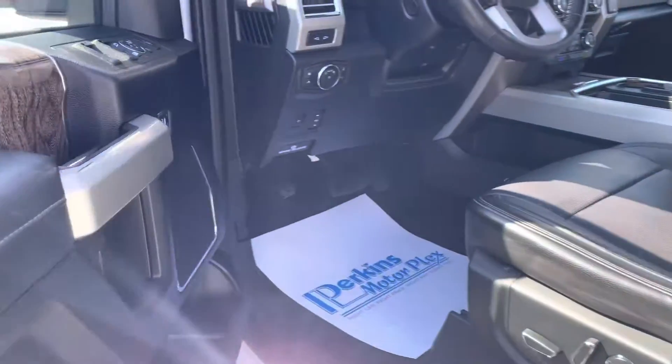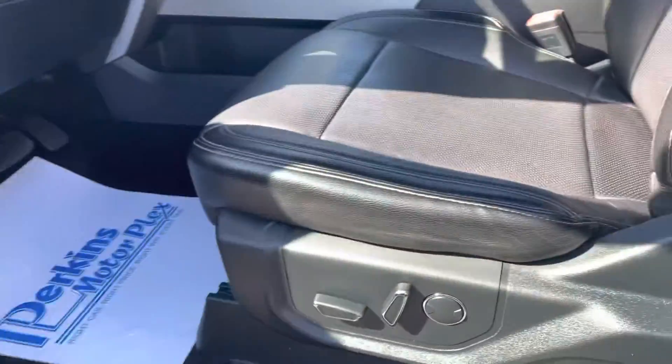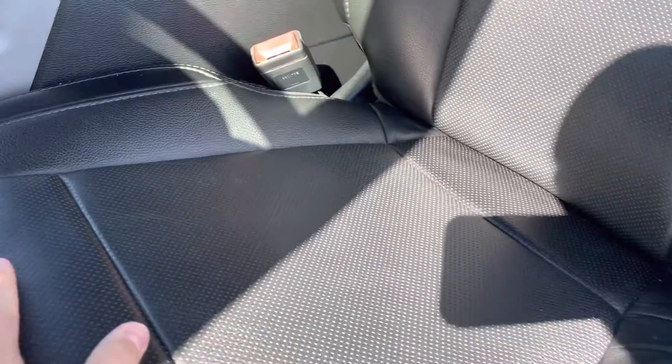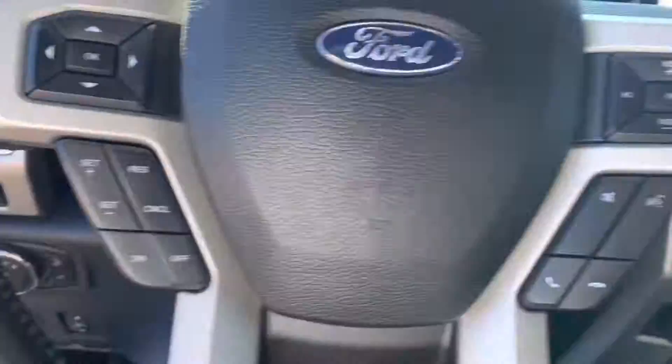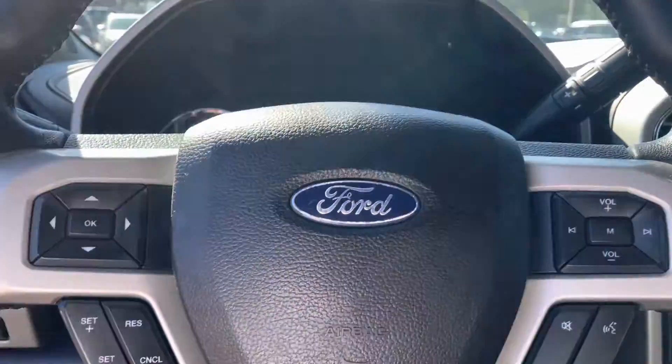Let me take a look inside. You see this leather has been very well taken care of — no stains, rips, tears, anything like that. Headliner, panoramic sunroof cover, everything looks great. It smells good in here. It smells like a new truck for 2017. This is amazing.